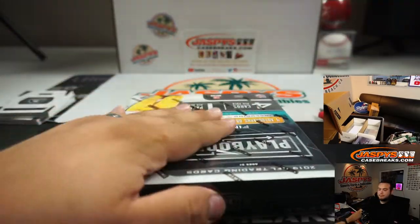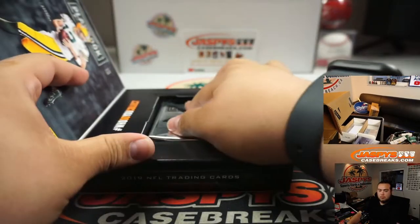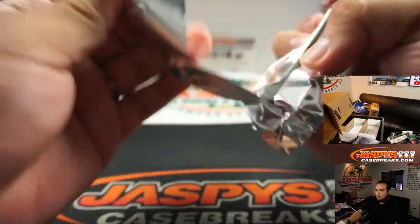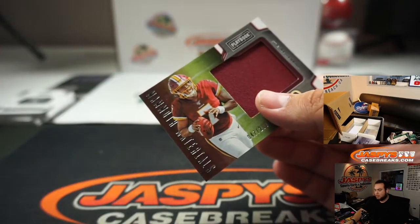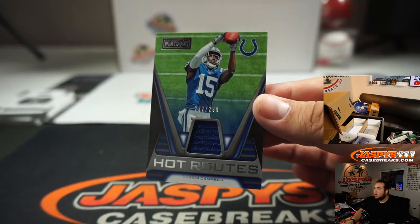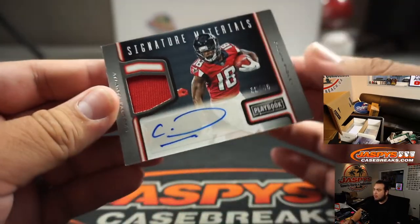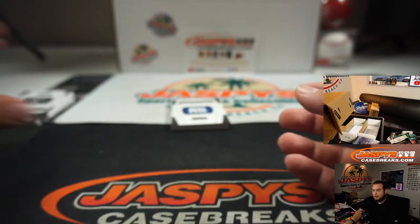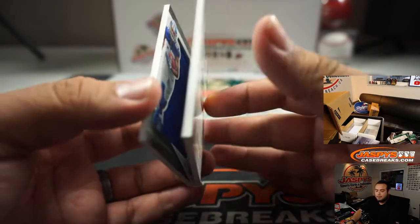And the last one here guys, good luck. Dwayne Haskins, little patch, Redskins — going to Ryan Arnold. Parrish Campbell, hot routes, to 299 for the Colts — Derek with that one. And we got a Calvin Ridley, 38 out of 49, little jersey auto — Atlanta Falcons going to Anthony. And our last booklet is out of 125 and it's Darius Slayton for the Giants — Quinn and Daniel.